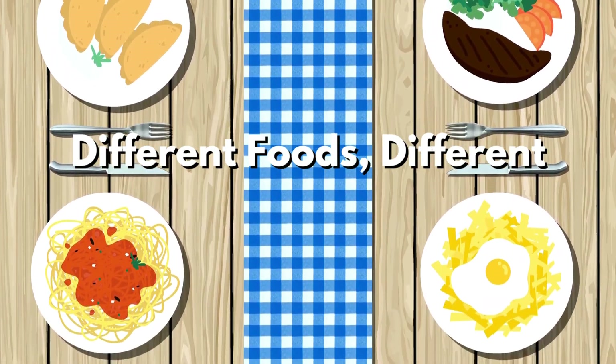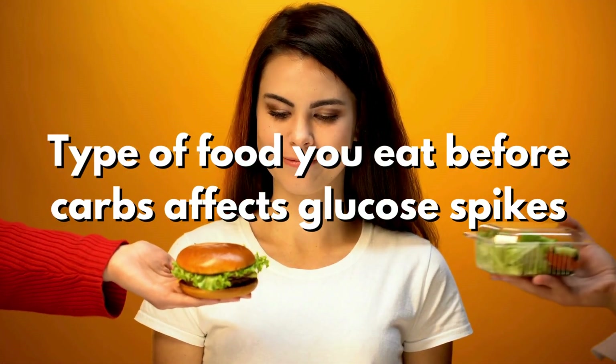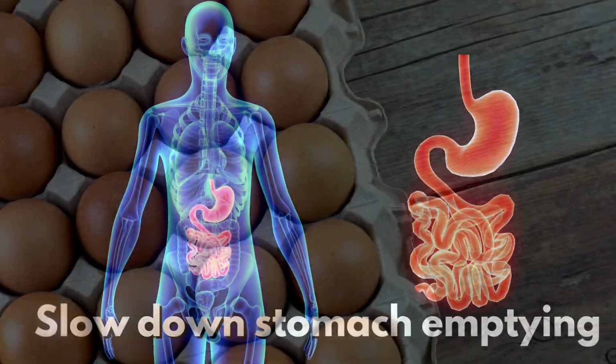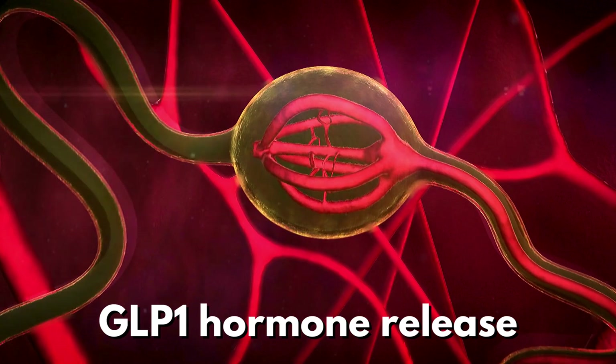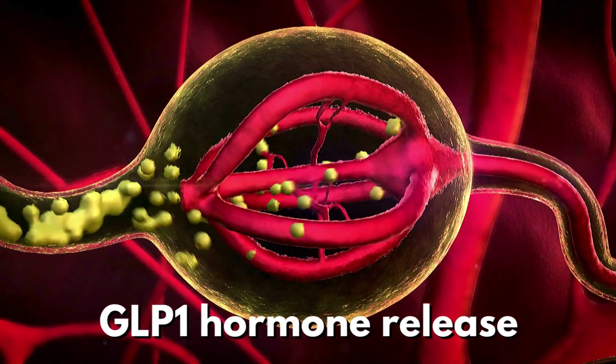Different foods produce different glucose spikes. The type of food you eat before carbs affects glucose spikes. High fiber foods, like salads, and proteins and fats slow down stomach emptying, delaying glucose delivery to the small intestine. Protein also triggers GLP-1 hormone release, further slowing emptying and assisting insulin secretion.